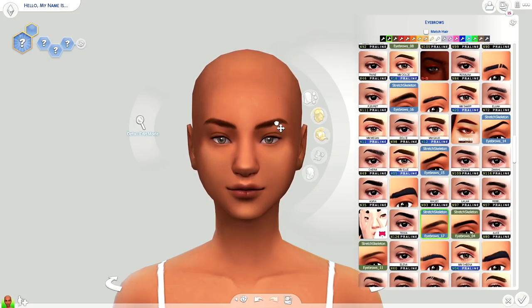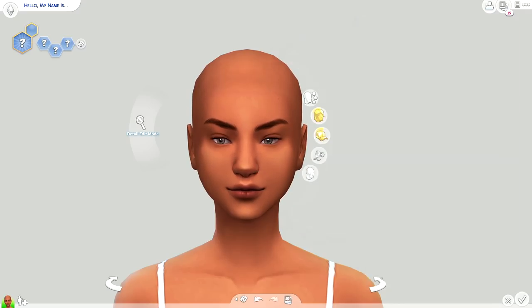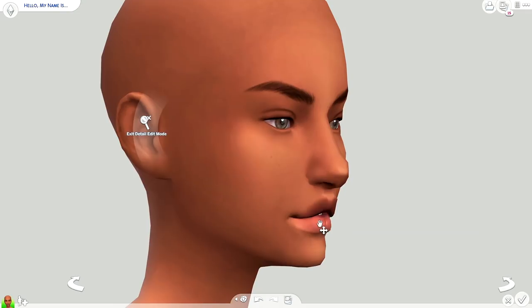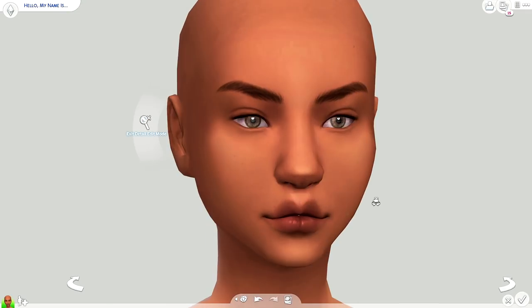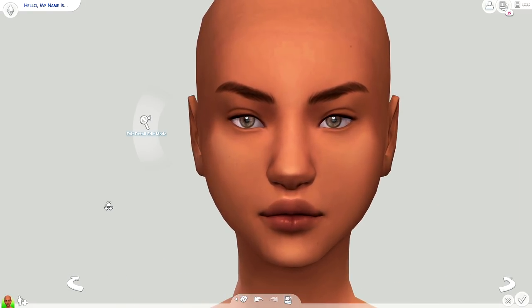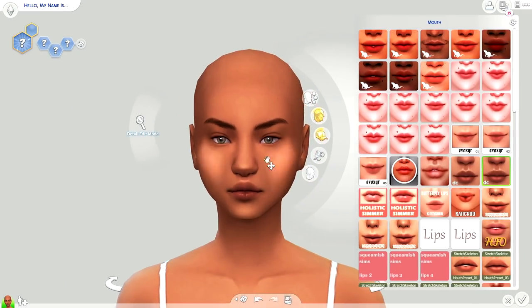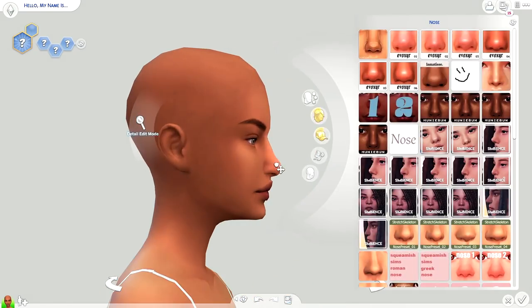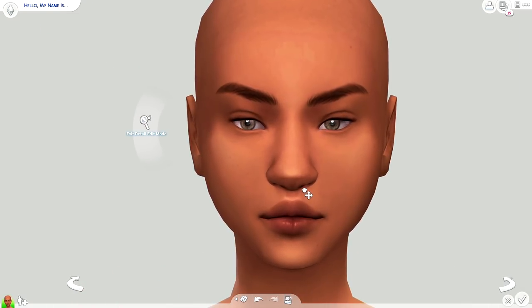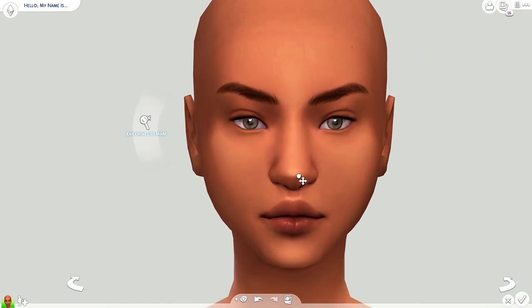Also, the Sims Resource — for some reason I don't see a download button anymore. I don't know what is going on. I can't download from the Sims Resource. It sucks because I found so many good CC items but I can't download them. If anybody else has been dealing with that issue and found a solution, please let me know in the comments — I would really appreciate it.